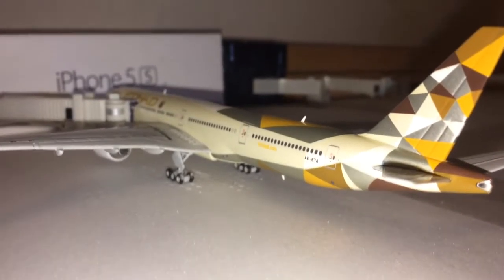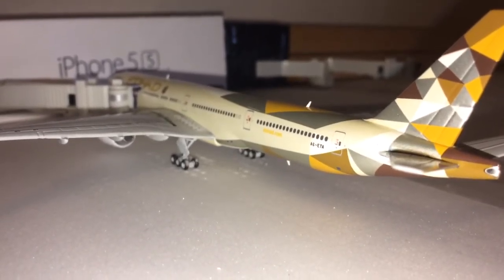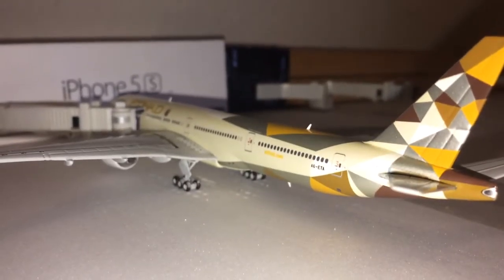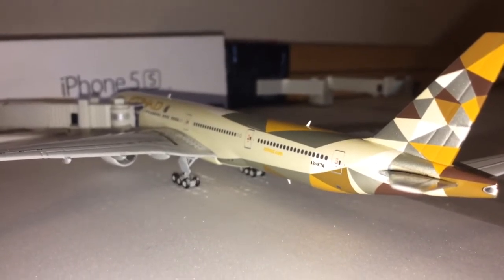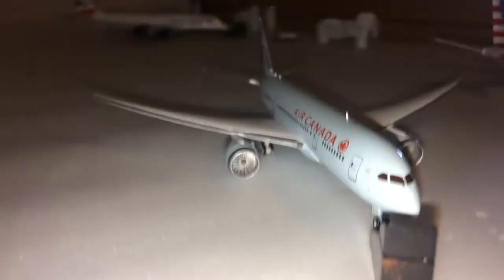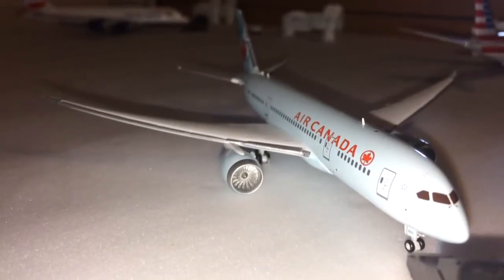We'll start down here at the A concourse of Terminal One with an Etihad Boeing 777-300ER. It arrived about three hours ago from Abu Dhabi, and after finishing unloading it's going to sit here until tomorrow morning at about six, then load up and head back out to Abu Dhabi. Pushing back from Alpha 2 we have an Air Canada Boeing 787-8 Dreamliner — this aircraft is pushing back and heading out to Toronto Pearson.